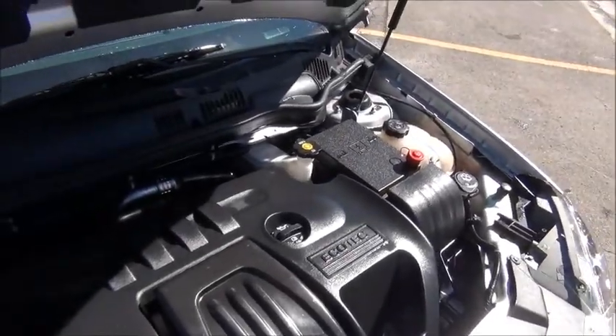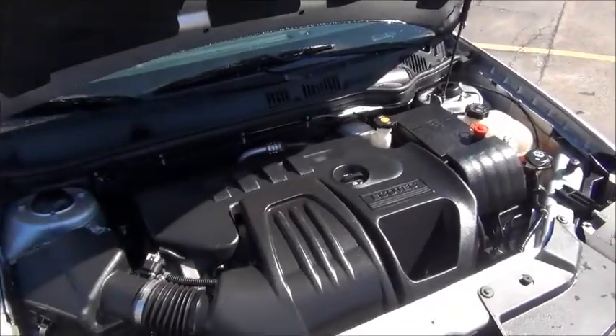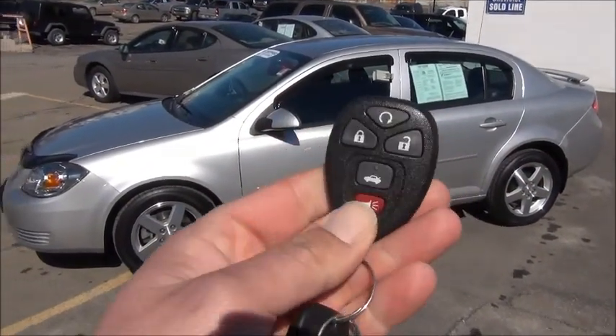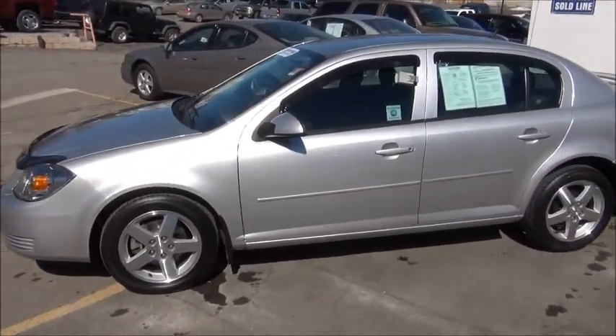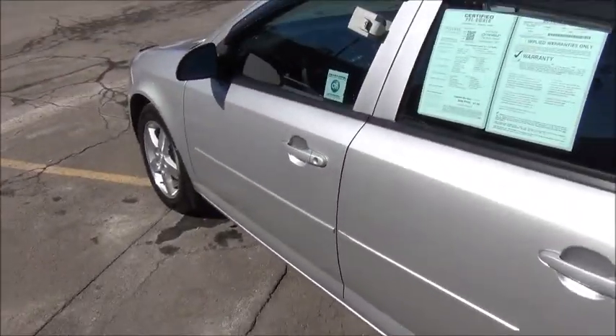It's super clean, just as you'd expect with another certified Cobalt from Botnick Chevrolet. This Cobalt is also equipped with the factory remote start system. You get two of these fobs, two keys with every certified vehicle. And with that cold winter we just went through, who wouldn't want a remote start on their vehicle?